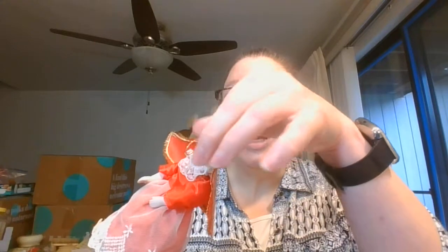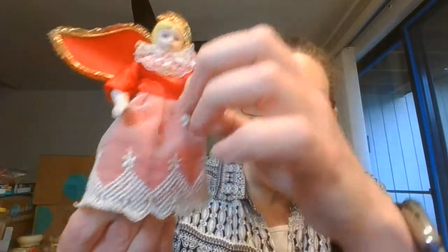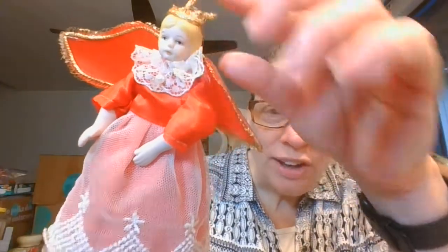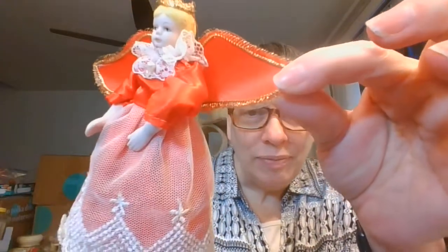Next I have a multi-use angel. She can be a tree topper — she's got the plastic guard underneath, so if you have a smaller tree she would be a nice tree topper — or she does have string so you can use her as an ornament. She was made in Taiwan so she is a little older. She has red material with a lace overlay, and her hands and face are bisque porcelain. She has a lace collar, a harder plastic pair of wings with some gold cording, and she is $8, number five.